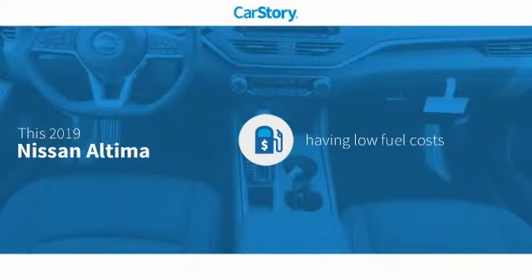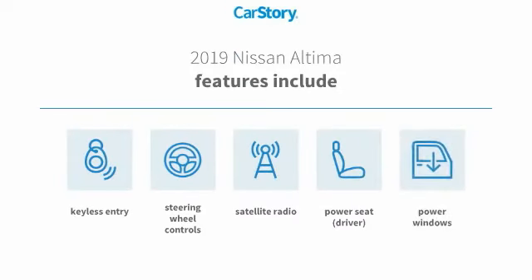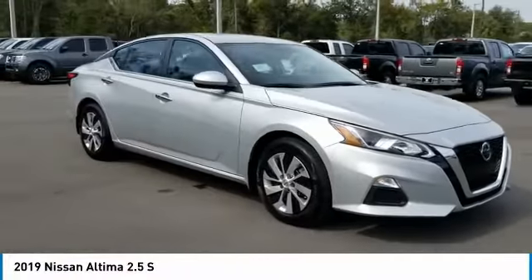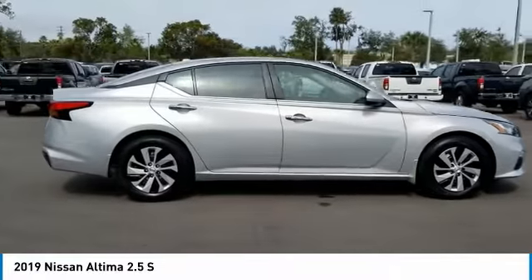CarStory research indicates this vehicle as having low monthly fuel costs. Features also include keyless entry, power windows, satellite radio, and steering wheel controls. We are pleased to show you the 2019 Altima. The Nissan Altima offers advanced features to make life easier.